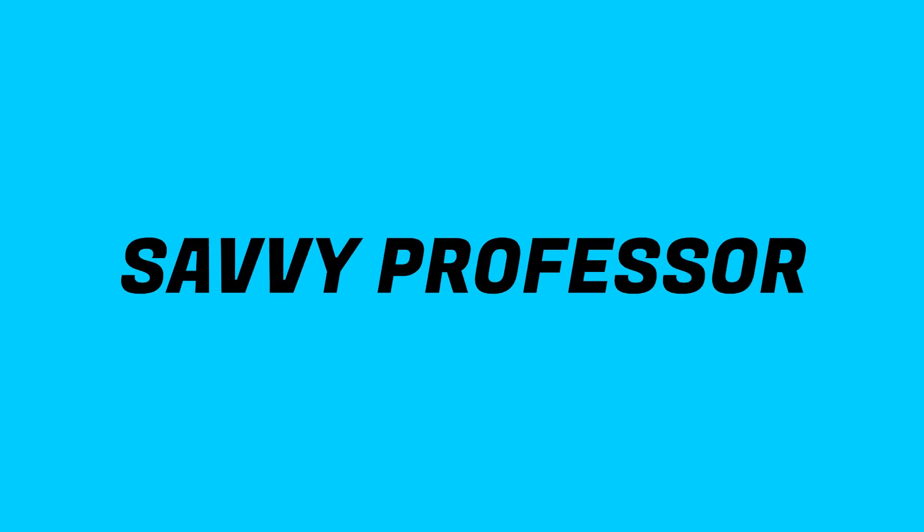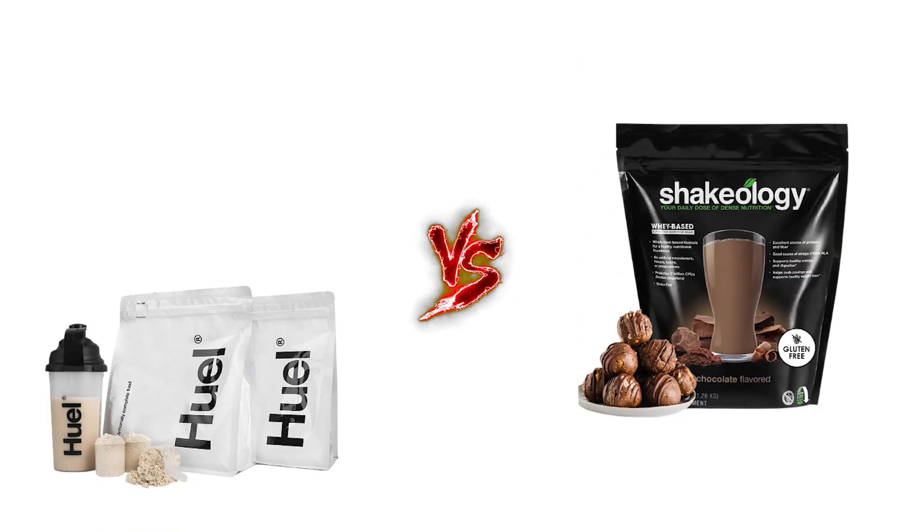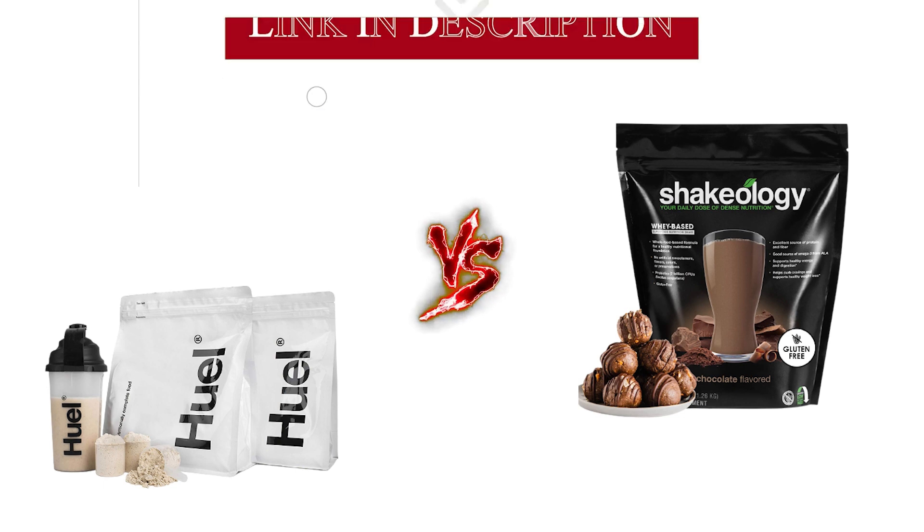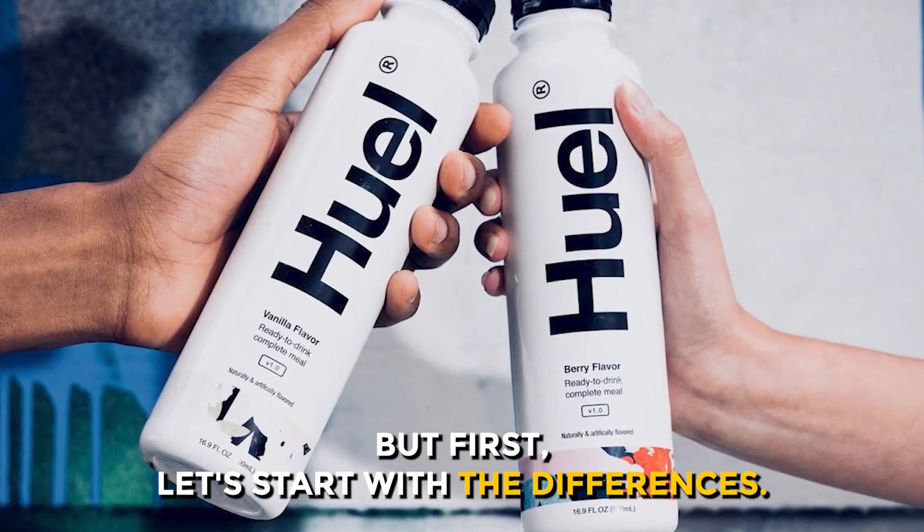Hi guys, this is Sarah from The Savvy Professor. In today's video, I'll discuss the differences between Huel and Shakeology. Watch till the end to know the final verdict on which is better. But first, let's start with the differences.